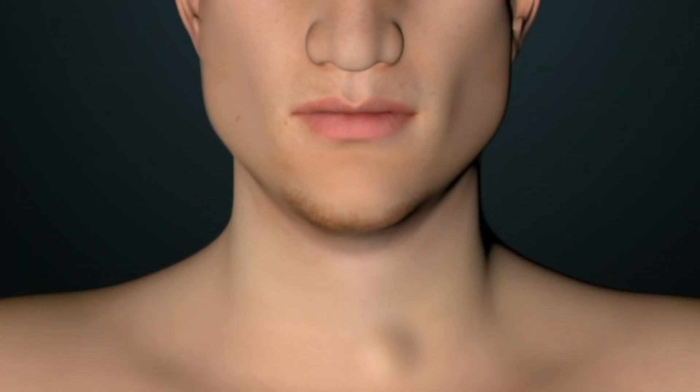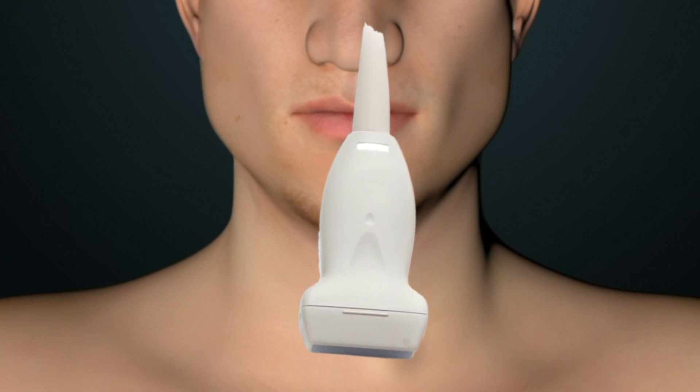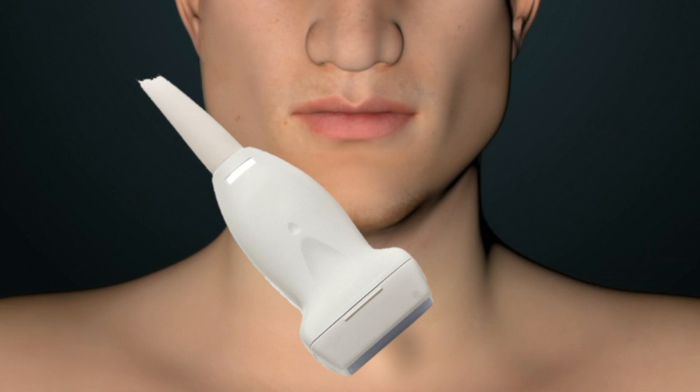If a decision is made that a thyroid nodule does need to be biopsied, this is accomplished by inserting a needle into the nodule under ultrasound guidance. Intentional back and forth motion of the needle is performed to collect enough thyroid cells to be analyzed in order to classify the nodule into one of six categories.